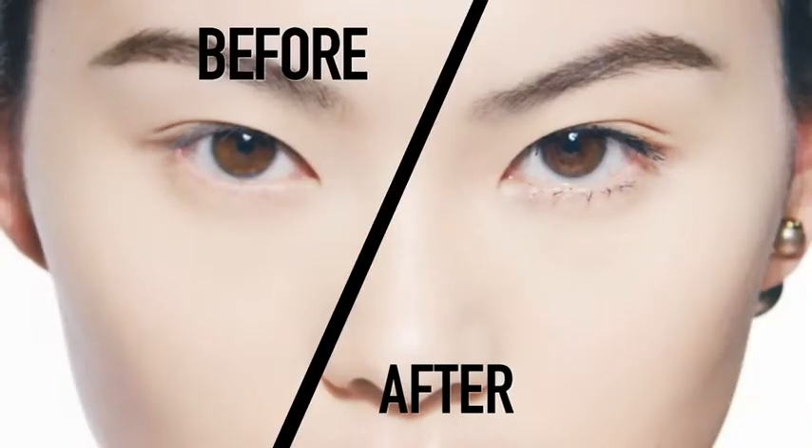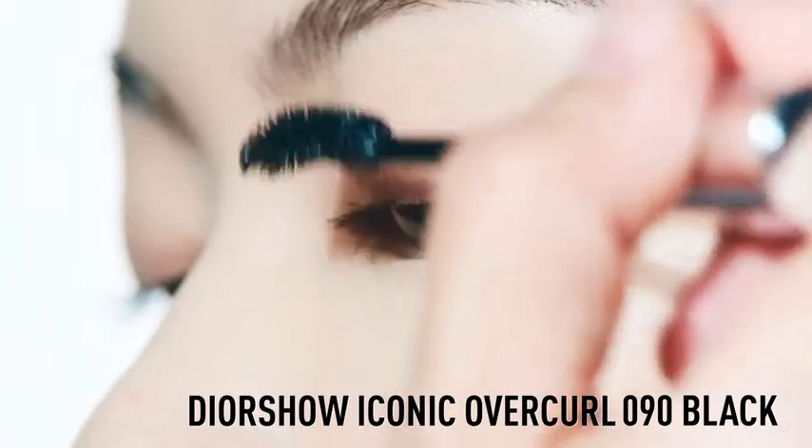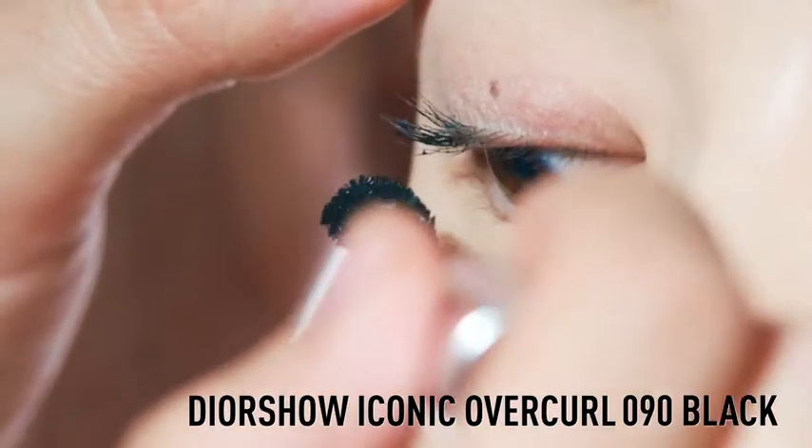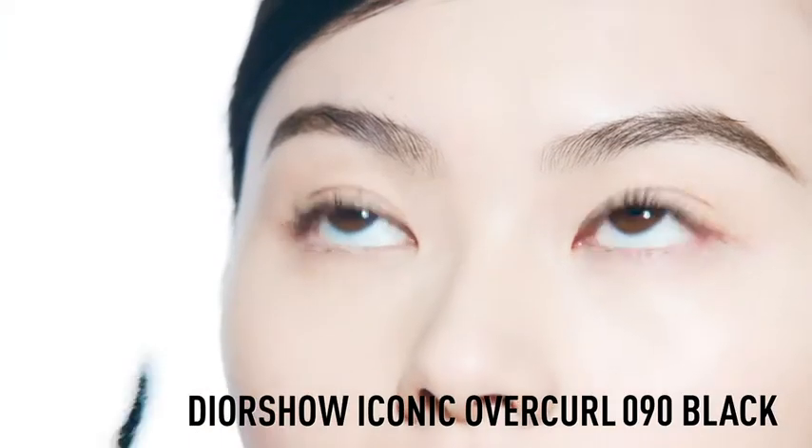How to get voluminous lashes with spectacular curve? To create this look, use the new Dior Show Iconic Overcurl Mascara. Its volume boosting formula instantly plumps, separates and shapes lashes to deliver a spectacular curl effect for 24 hours.